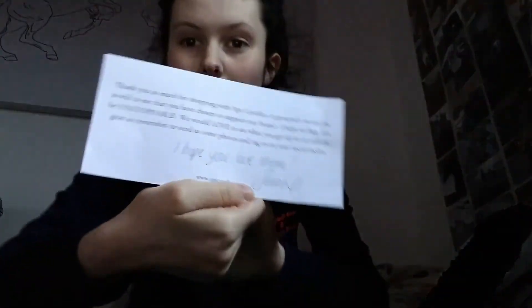This is my Apt Cavalier haul, and it came with this cute little card in it, and then there was a message from Sarah who owns the company. All of this was on offer, hence why it's a little bit more than I would have normally ordered. Now let's get into the actual haul.